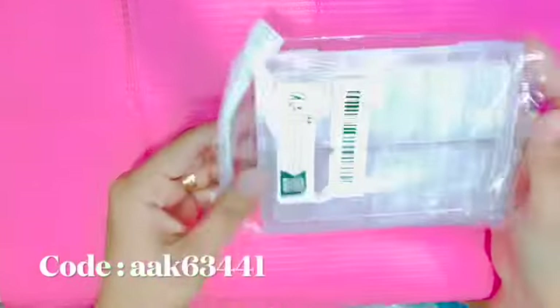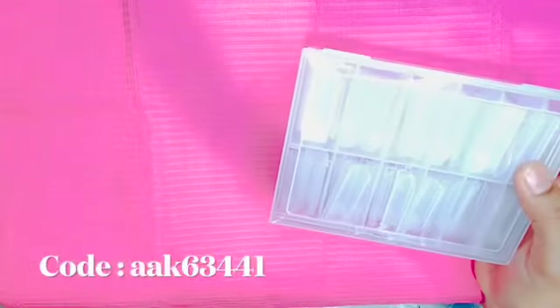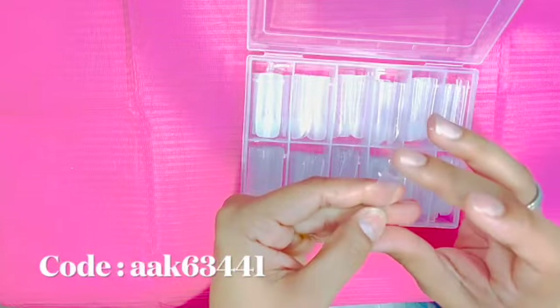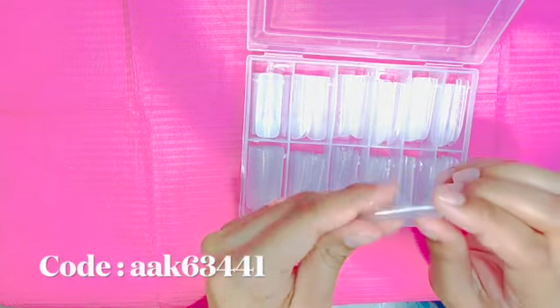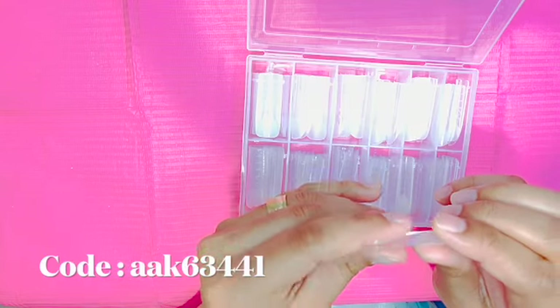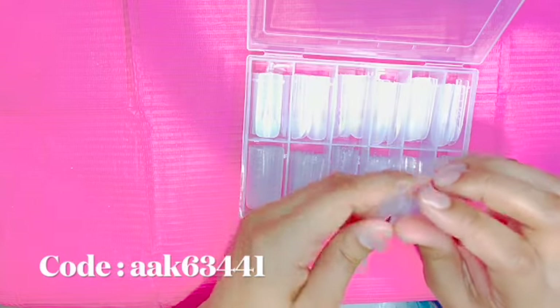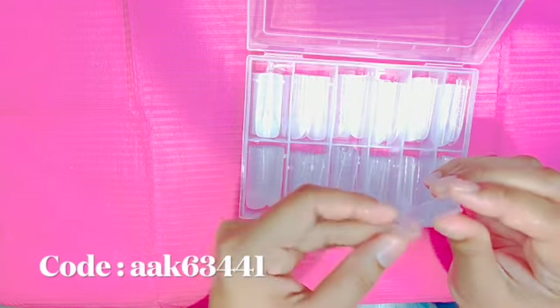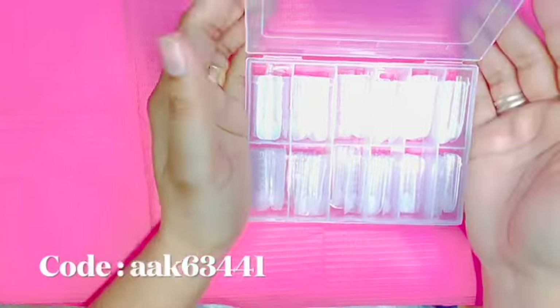The next thing I got is some dual forms for my polygels. For those who haven't watched that video, I definitely recommend you do — they have some amazing, very high-end polygels. These dual forms are tapered square nails. The only downside I see is that they have a bit of a c-curve — I wasn't hoping for that, but nevertheless I will work with it.